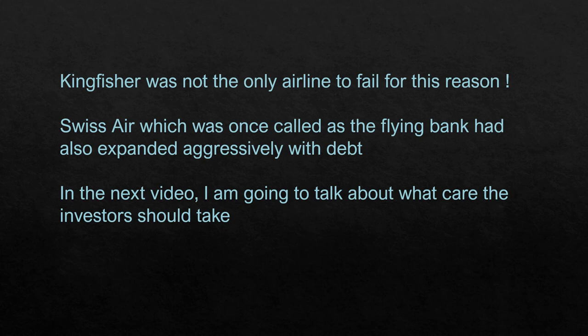Kingfisher was not the only airline to fail for this reason. Swissair — once called the 'flying bank' because it belonged to the wealthy nation of Switzerland — had also expanded aggressively using borrowings. When a downturn in the tourism industry pressured the business, Swissair went belly up and they had to create a new airline called Swiss. I hope you got a good idea of how leverage can hurt a business. In the third video on this topic, we'll discuss what care investors should take and how they can benefit from operating and financial leverage. Do watch that video too.